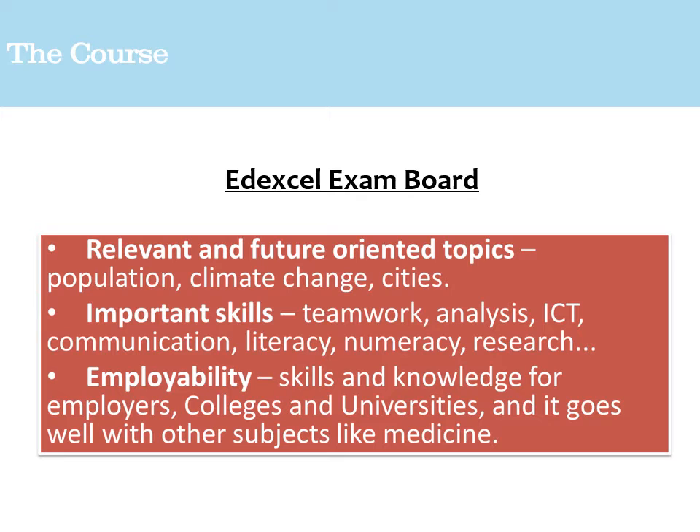If you're looking to do other humanities-based subjects there's a certain degree of overlap, and with scientific subjects there's overlap as well. Geography is unique in that it is a humanities-based subject, but it's also striving for objectivity — therefore it has that balance between objective, science-based study and the subjectiveness of a humanities subject.